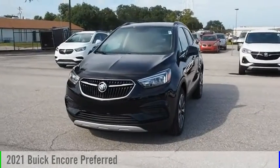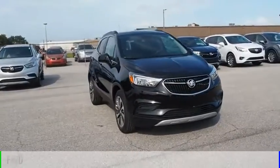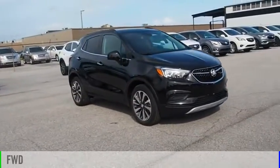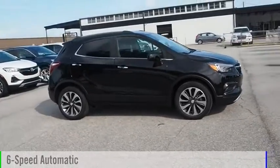We are pleased to show you the 2021 Encore. This vehicle is powered by a front-wheel drive, 1.4-liter engine, and comes with a 6-speed automatic transmission.